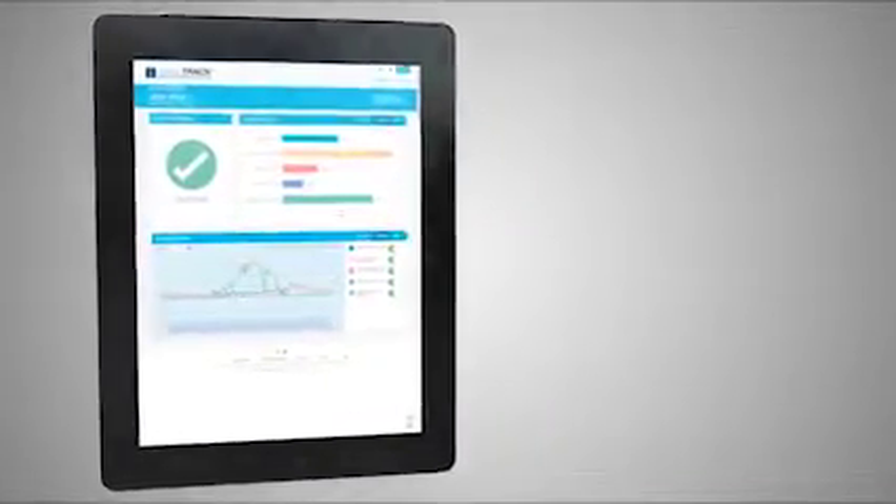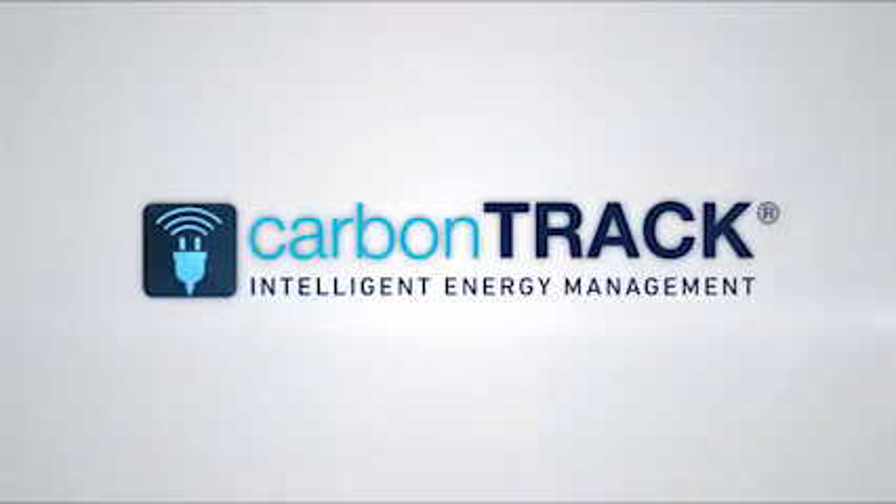A solar monitor wouldn't have been enough. With Carbon Track we've got intelligent energy management.